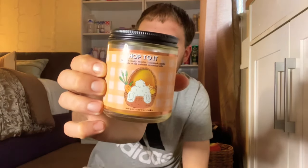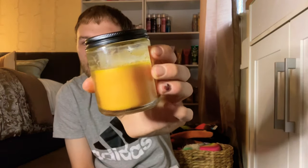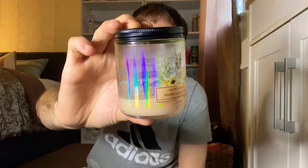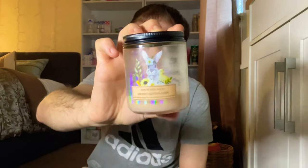Now for my one-wick candles. I burned the Sweet Carrot Cake from last year on a candle warmer — that's why the wax is still high. It had a very strong throw. I also burned this year's Sweet Carrot Cake, which was really good as well. They do a really good job on the Sweet Carrot Cake candle.